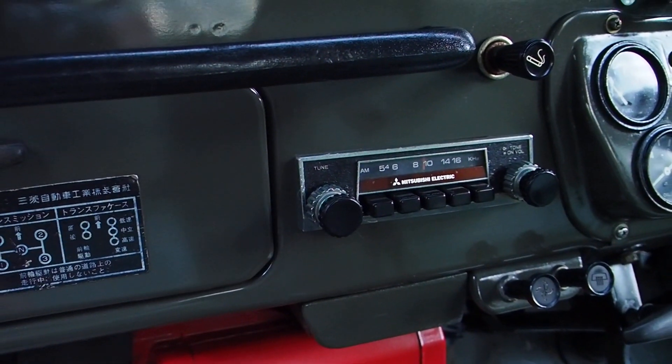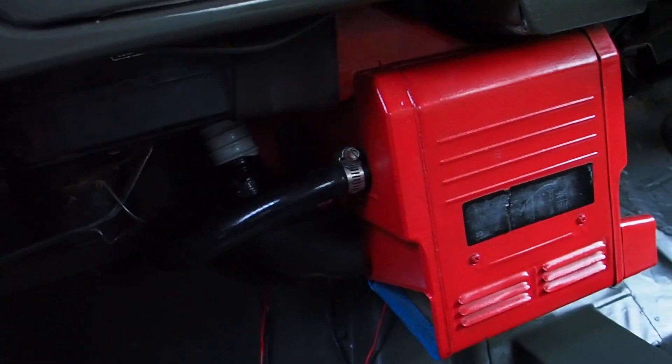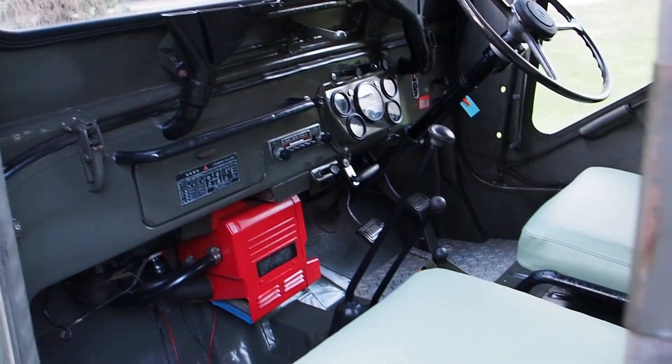That radio is the original I think and it doesn't work, so have fun with that — might do with a bit of a fuse or something. But I have not looked into that. The heater does though, and that's important. It's four wheel drive as well — not all the Willys were, but this one is.